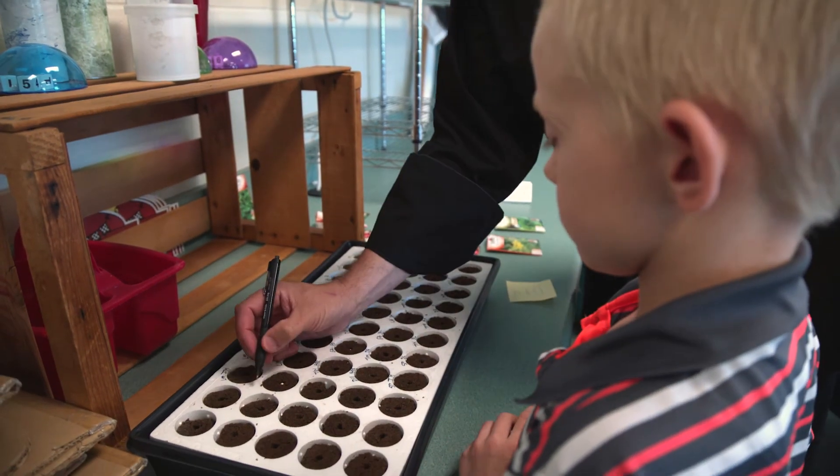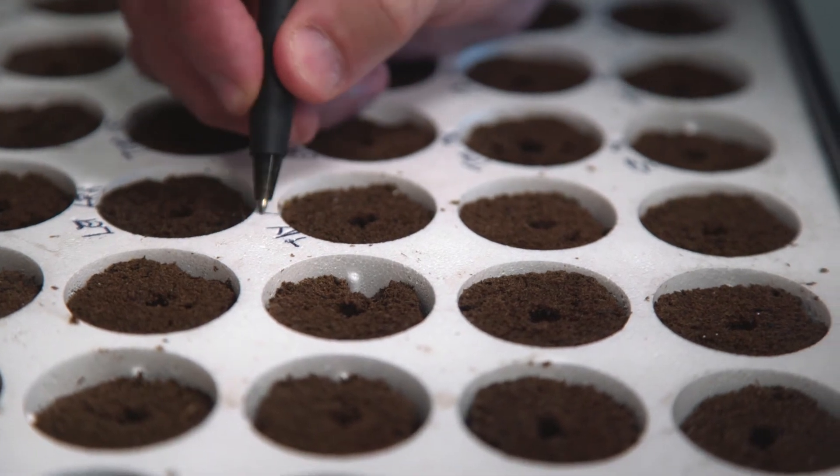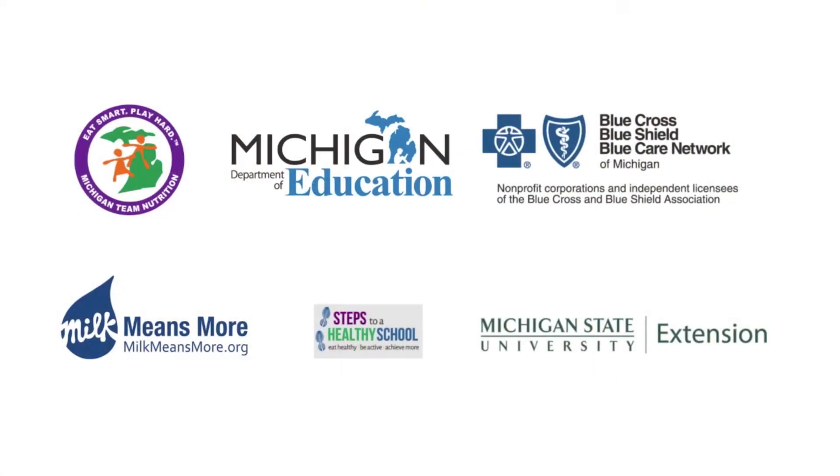Every student I saw at least tried the pesto — not all of them liked it, but they tried it, so they had an understanding of the whole process. Even if it's just to introduce a child to a new fruit, vegetable, or herb, if we get one child who decides they want to continue to eat it, that's a success.